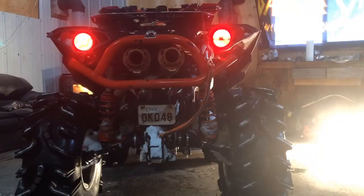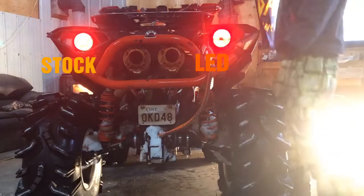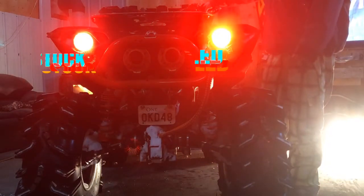Alright, let's have a test. The light on the left is the incandescent halogen bulb and the one on the right is the new Sylvania 1157R LED light. Oh yeah, look at the difference!